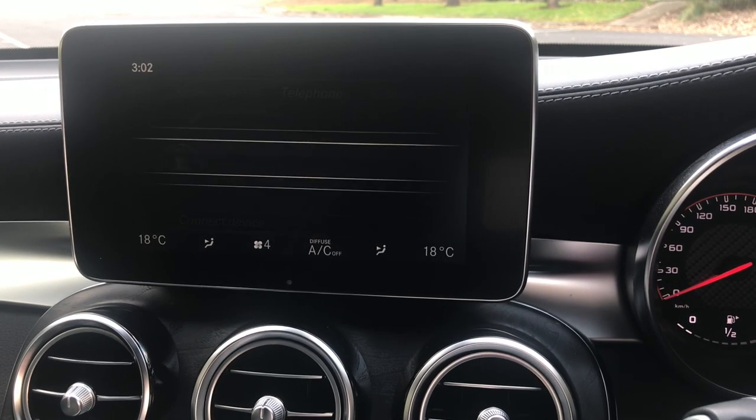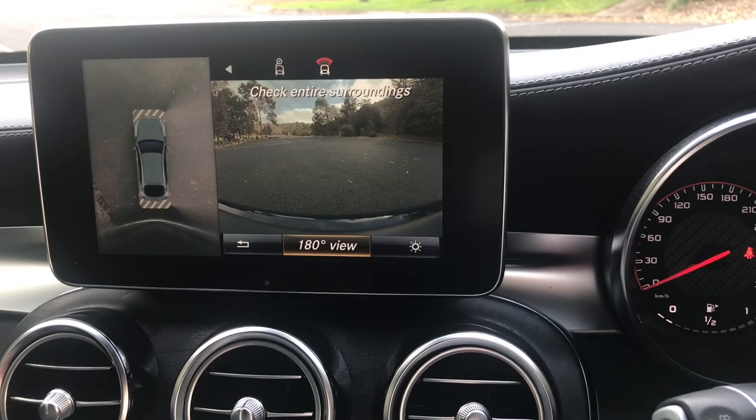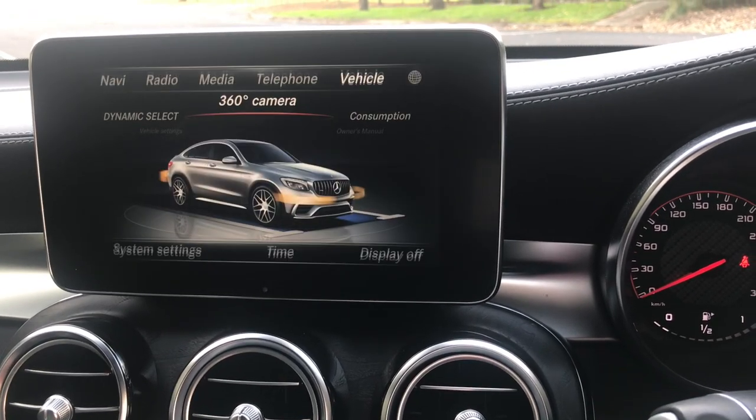Easily changed between navigation, radio, phone, media and vehicle settings on the 21.3 centimeter color display monitor.